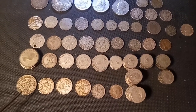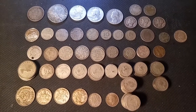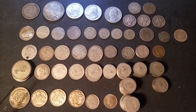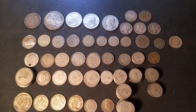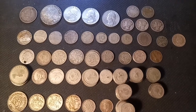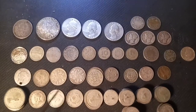Down here we have a few Australian coins — everything very common, nothing especially exciting. Most of them are also 50% silver. We have two three-pence, a bunch of six-pence, and one shilling. Nothing very exciting, but just nice junk silver coins with beautiful foreign designs, so I'm a big fan of that.